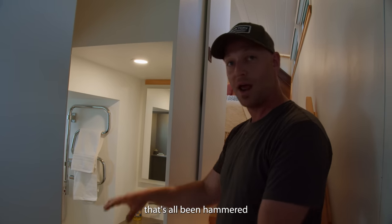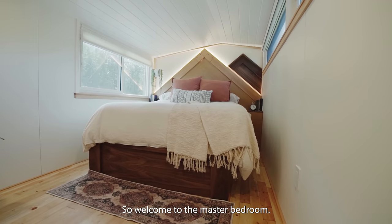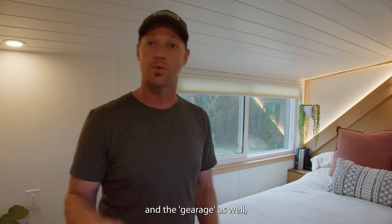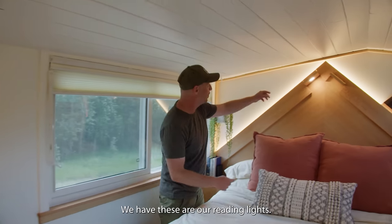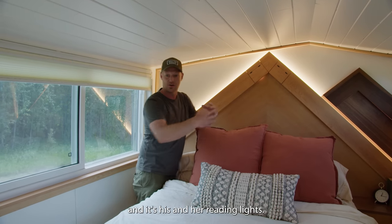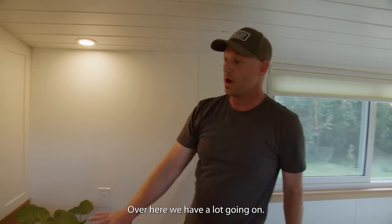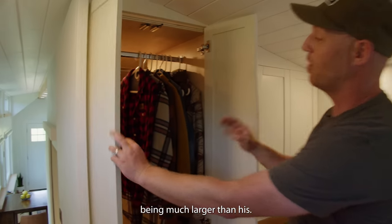On the main floor that's all hammered into one little space, and there's more above it when you come into the master bedroom. In a tiny home this is a huge bedroom, partly because we've situated it on top of the gooseneck and the garage. We have a really neat backlit mountain scene headboard, his and her reading lights operated by switches, lots of space and headroom, beautiful big windows, and bedside tables built in.